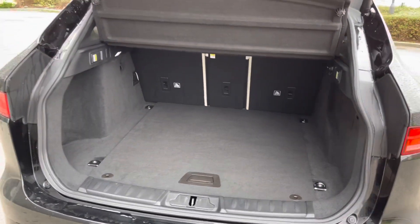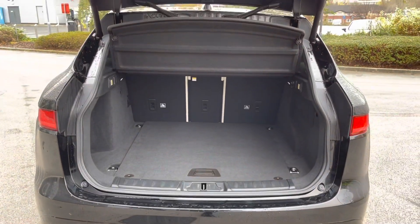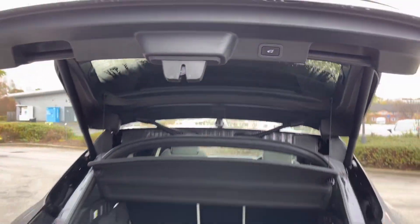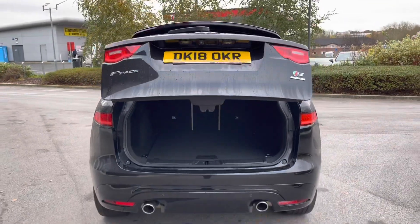As you can see, there is plenty of space here. In order to close, simply press the button located on the bottom of the boot lid and it will close automatically, which is a really nice and convenient feature.